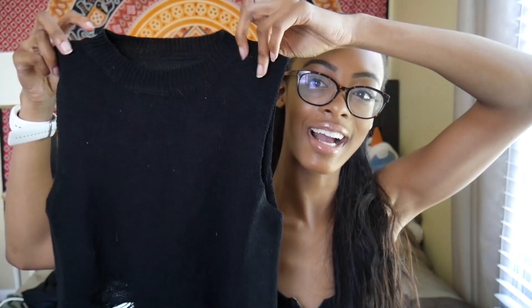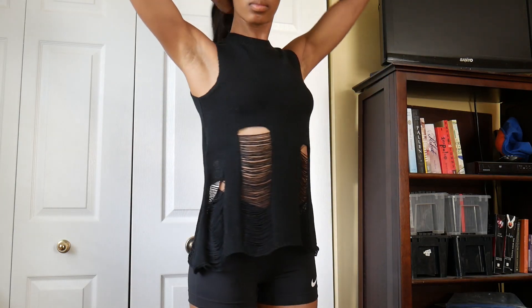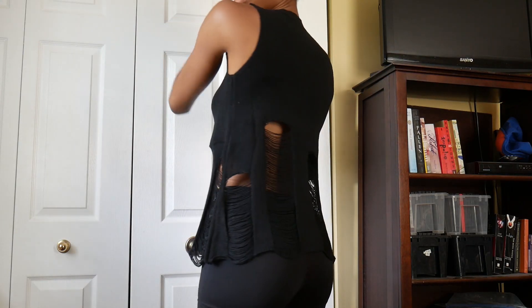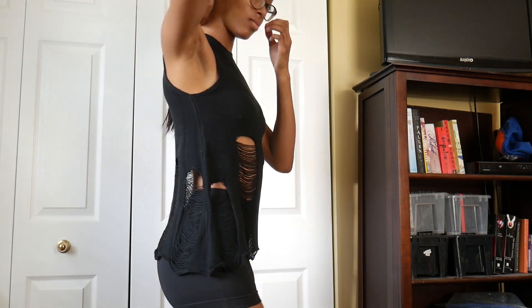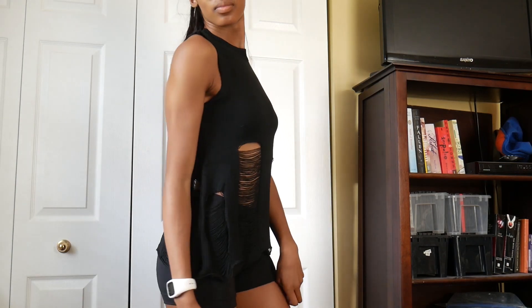I also got this black sort of high-neck sweater top with a bunch of holes and rips in it. I've been eyeing this thing for ages so I finally went ahead and picked it up. That's everything I got from Shein.